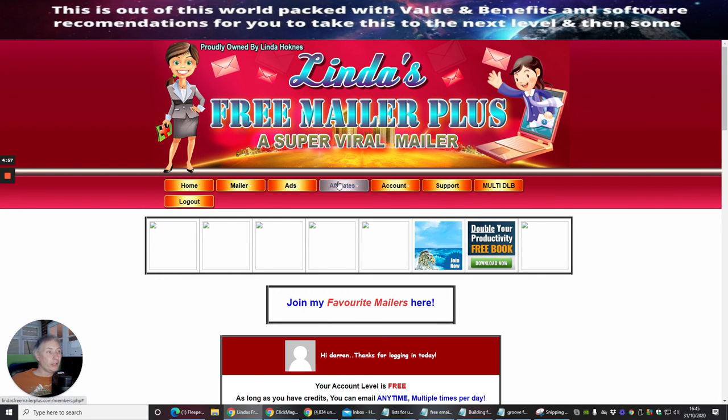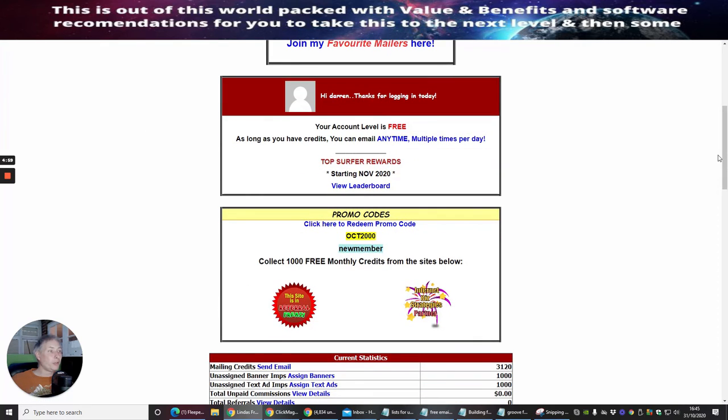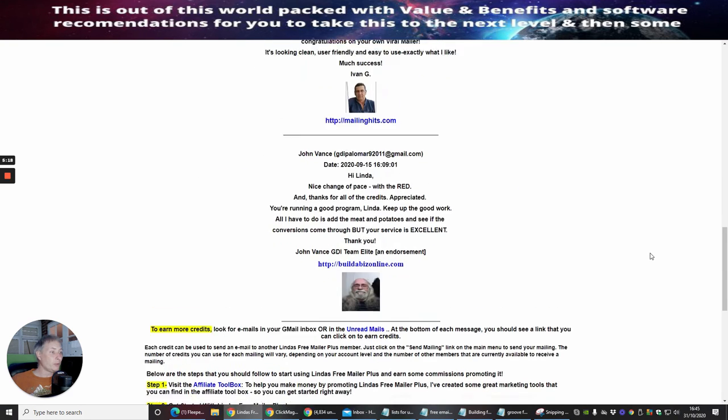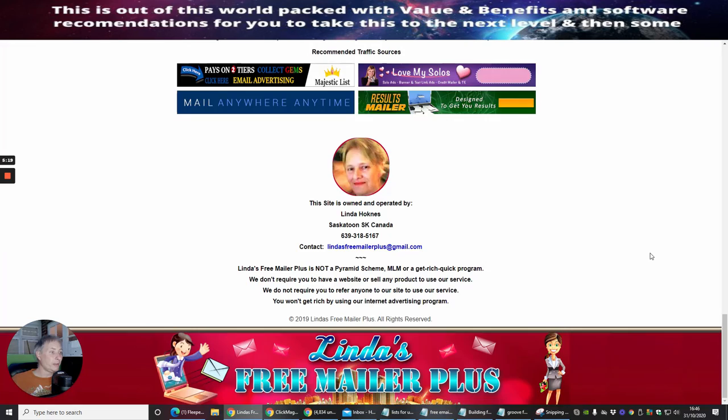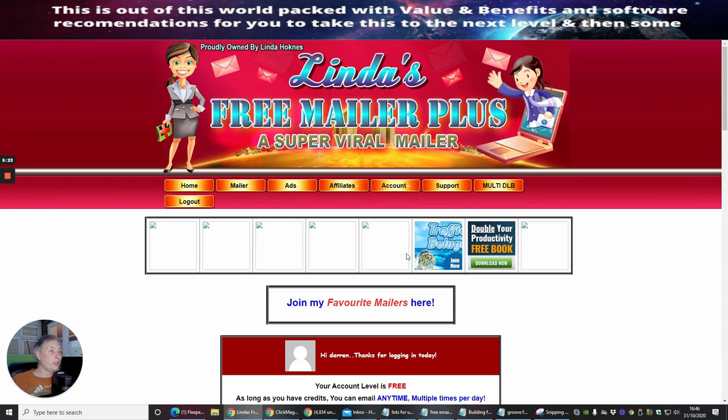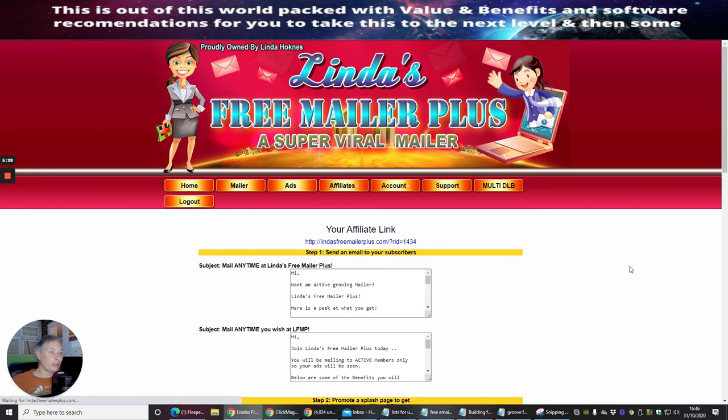You've also got affiliate links here. If you want to set up your own affiliate links you can. There's a surf timer which is about 10 seconds, and the more upgrades you get the more you'll earn. Under mailing credits you can see I now have three thousand one hundred and twenty. There are also banner impressions and other options to see what you can do.